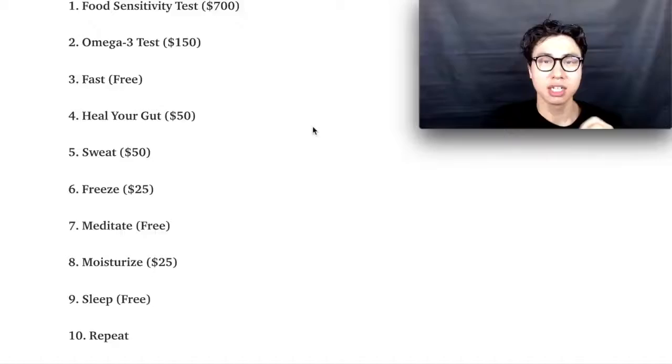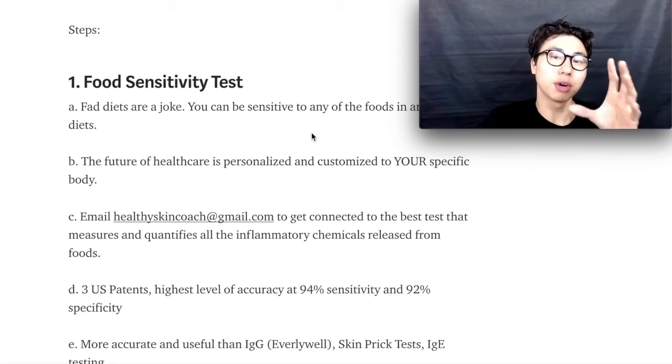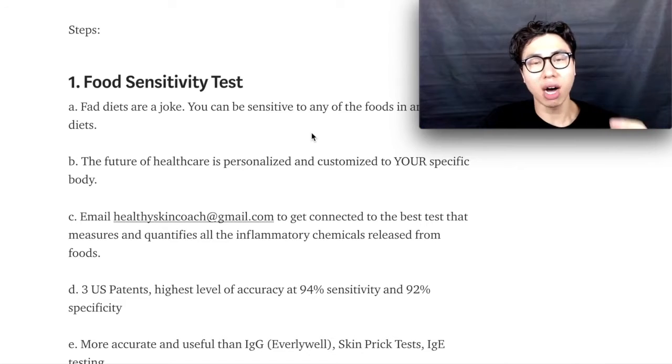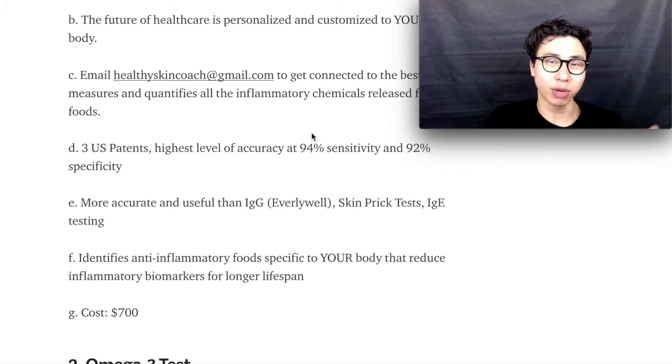I've outlined my proprietary 10-step process to help you reduce inflammation with every single action in your life. Step one is to get a food sensitivity test that identifies exactly which foods are causing inflammation inside your body and which foods help reduce inflammation, based on a quantifiable amount of inflammatory chemicals released into your blood after you complete the digestion process. It's the best test I've found — much better than IgG testing like Everlywell, skin prick tests, or IgE testing. All those have false positives, so you want to get the best test in the world. When it comes to your health, you don't want to cheap out on an inferior product. Your health is the most important asset in your life, so you want to start optimizing today.